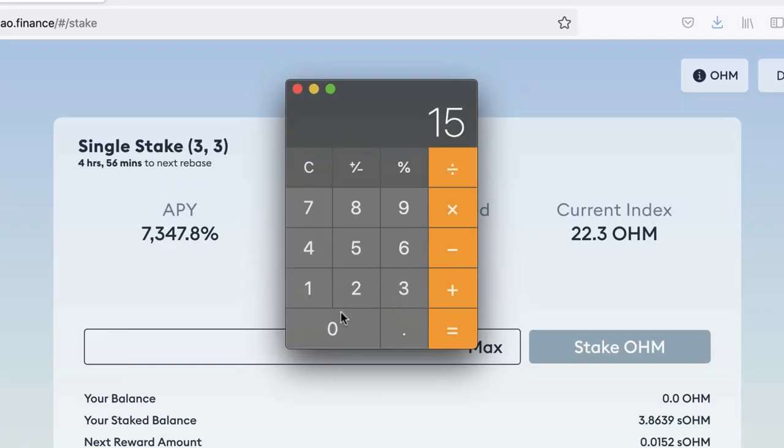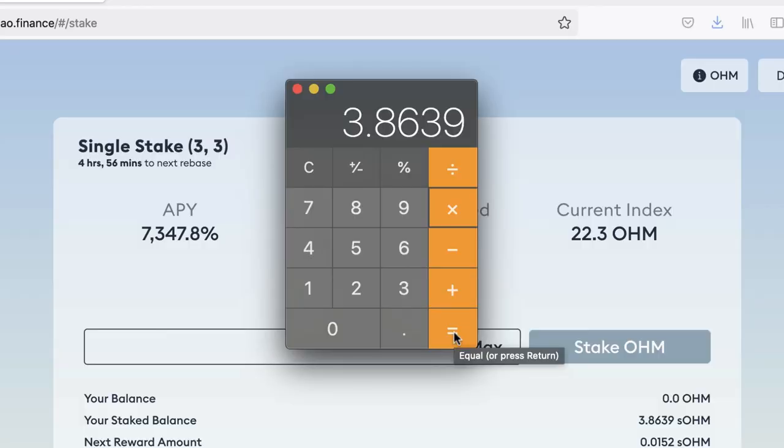Let's say the price dropped — let's say it went from $308 down to $150. Even if OHM had halved in price, because of the increase in supply I've accumulated, I would still have $579. It's a very clever system.